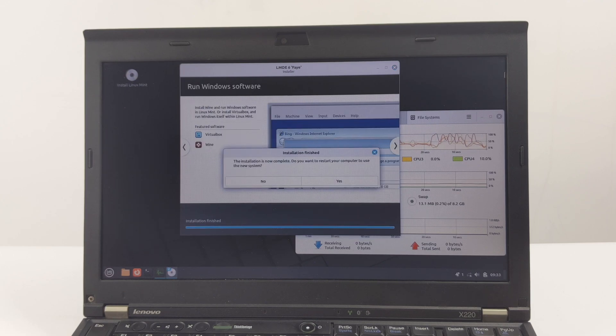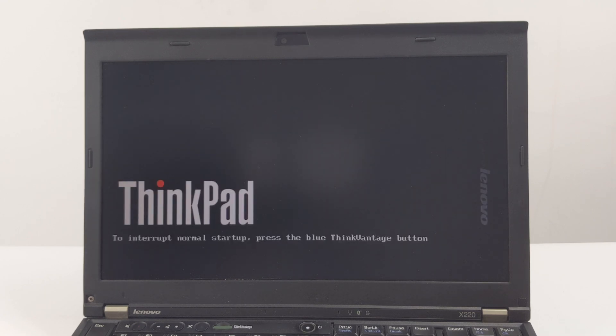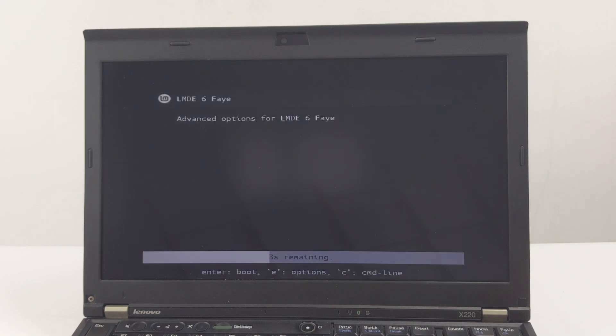After installation is complete, you will see a message prompting you to restart the system. During the restart process, the screen will turn black, and the system will prompt you to remove the USB installation media. When the prompt appears, perform this operation and then press Enter. This is crucial so that your ThinkPad X220 will not attempt to boot from USB again.